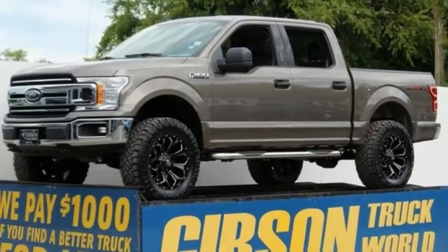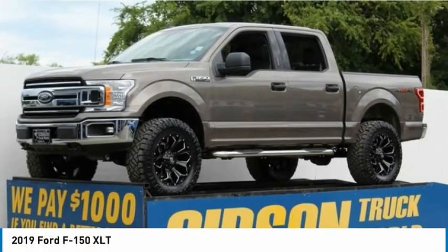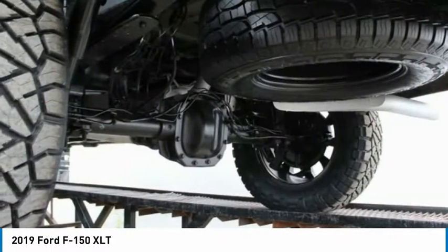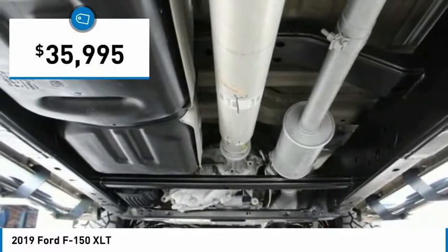The 2019 Ford F-150. A Ford F-150 knows how to handle any situation. It's built to follow orders. No whining. And is priced below $40,000.